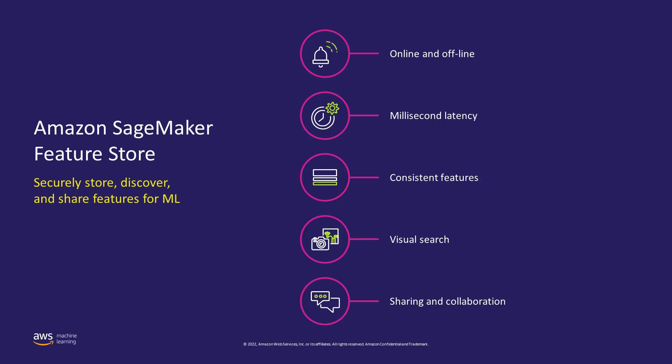All features created in Amazon SageMaker Data Wrangler or using SageMaker Processing Jobs can be stored in Amazon SageMaker Feature Store, as long as the data is tabular in nature. You can store features with a single click, and it's easy to update existing features or create new ones. Feature Store serves features in large batches for model training and can also serve features with single-digit millisecond latency for inference at runtime. Because it offers a central repository, the exact same features are available for both training and inference, so features never get out of sync. You can visually search and discover features in SageMaker Studio.